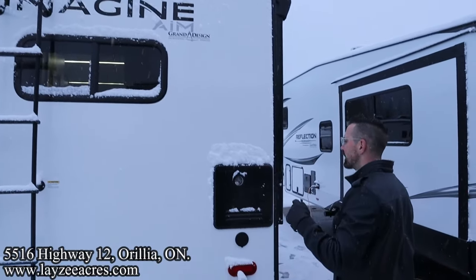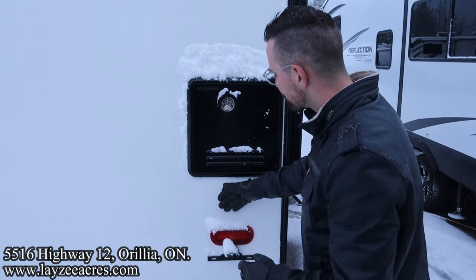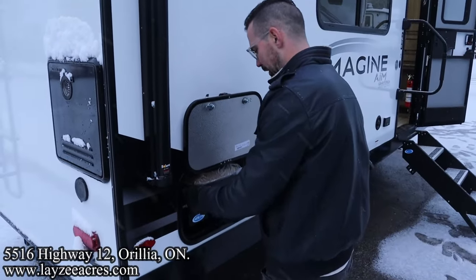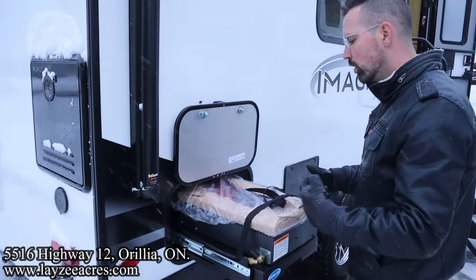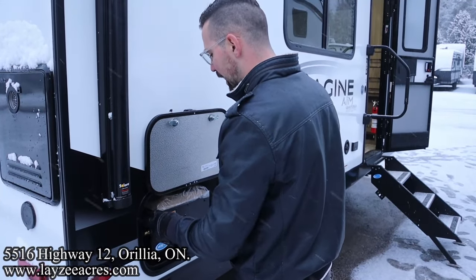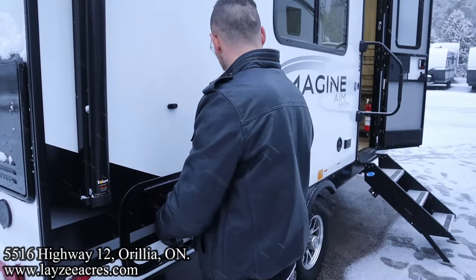Here at the back we're prepped for a backup camera. We have a Furion on-demand water heater. Outside spray port right through here, and then there's actually a little griddle here. All AIM models, including the 15 RB, have this. It's like a flat top griddle — you can cook eggs and bacon right on the surface and it just slips away. You don't even notice it on the inside. A lot of times outside kitchens kind of take away from the interior of the coach, but this one obviously doesn't.